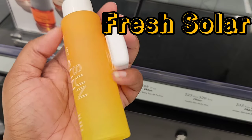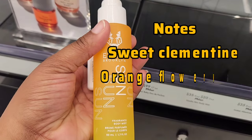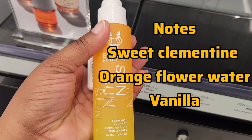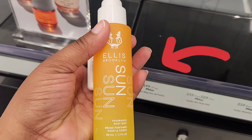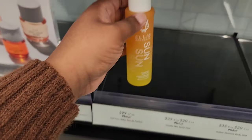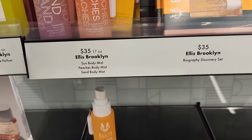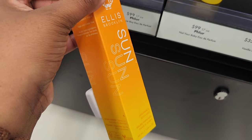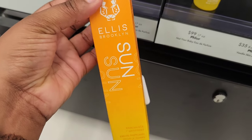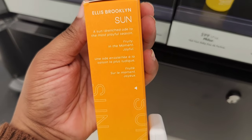Next up, we have the Sun Body Mist. This is in the fresh solar fragrance family, and the key notes are sweet clementine, orange flower water, and vanilla. A lot of times people associate solar fragrances with warmness, but this one actually isn't — it had an airy freshness to it. I get why it's in the fresh solar category. In the background it had some sweet citrus notes, and I feel like it's an overall good scent if you're out in the sun for the day.